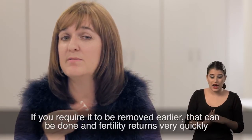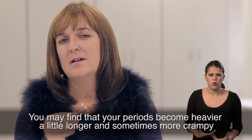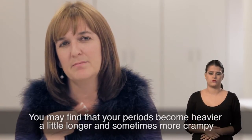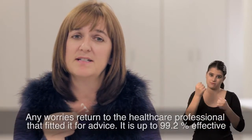If you require it to be removed earlier, that can be done and fertility returns very quickly. You may find that your periods become heavier, a little longer and sometimes more crampy. Any worries, return to the health professional that fitted it for advice. It is up to 99.2% effective.